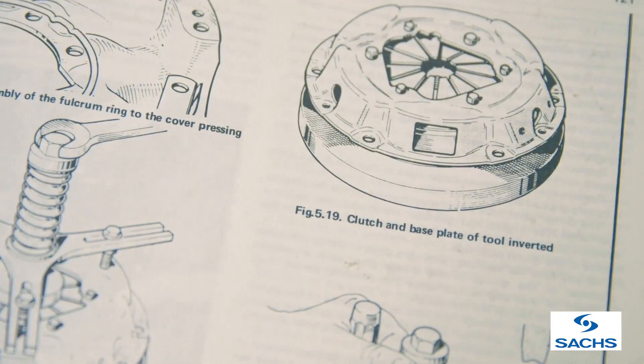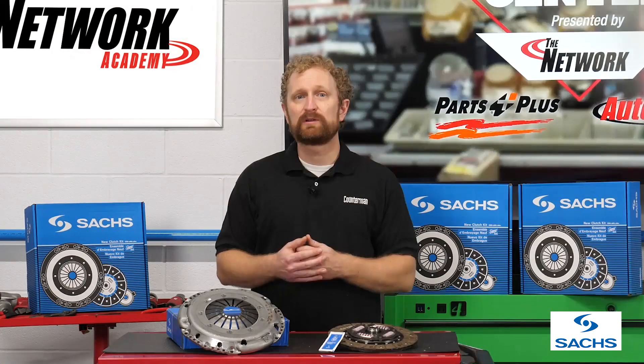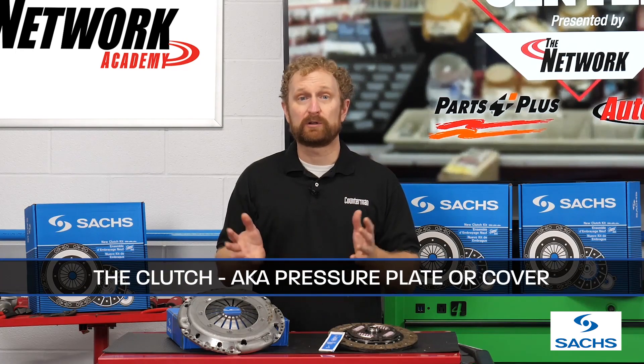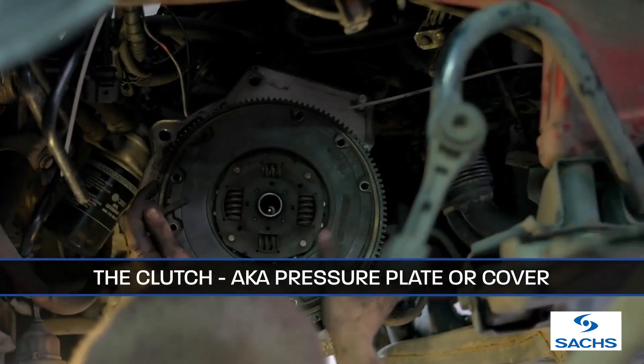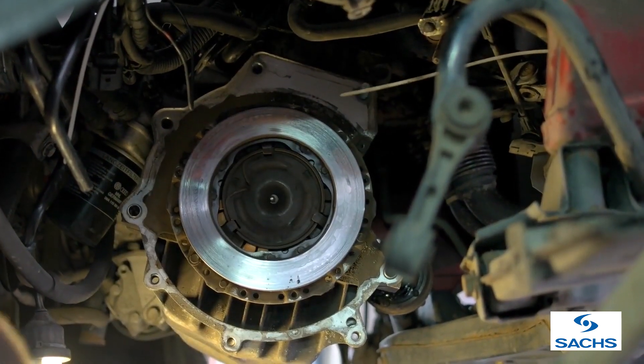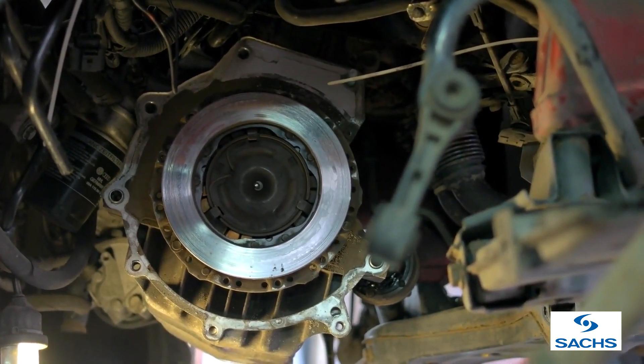The clutch is actually a system of parts that includes the clutch disc, as well as the flywheel, release bearing, and clutch linkage. The clutch, also referred to as the pressure plate or cover, is the clamping component of the clutch assembly. The disc is clamped between the clutch and flywheel and is splined to the transmission input shaft.